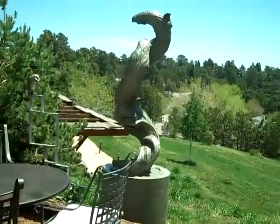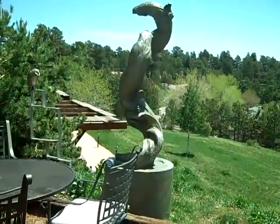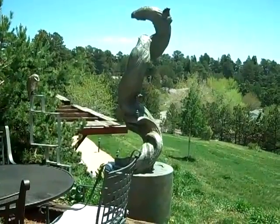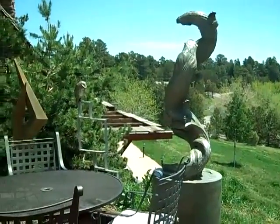And here we have Otterly Pointless. Otterly Pointless is two otters playing, and that's just what they do — just for play's sake.